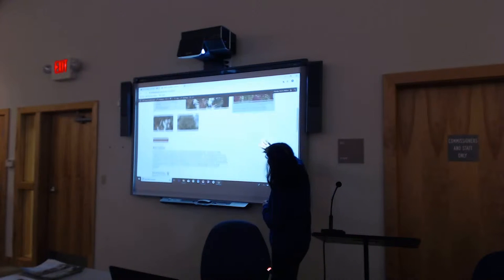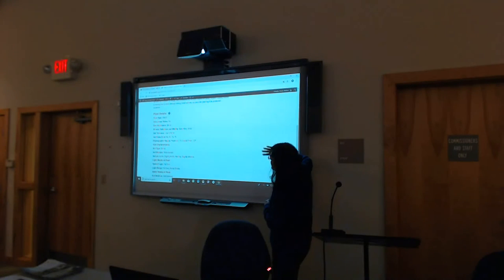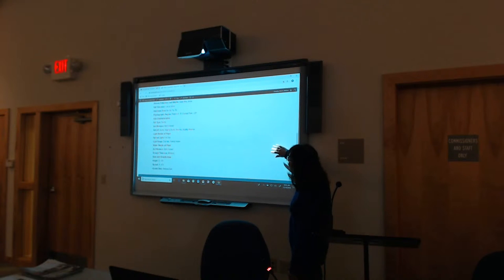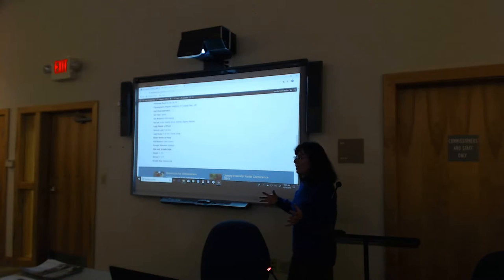Some of them are what we call Jersey Friendly — there are some non-natives in there, but they're non-invasive, very low maintenance plants, because we want to give people options. We also have some annual plants. Each plant in the database has a full page of detail — if you have questions, the details page tells you the type, whether it's native, what kind of wildlife it attracts, type of soil, growth height and spread, because when you plant something you want to give it enough room.